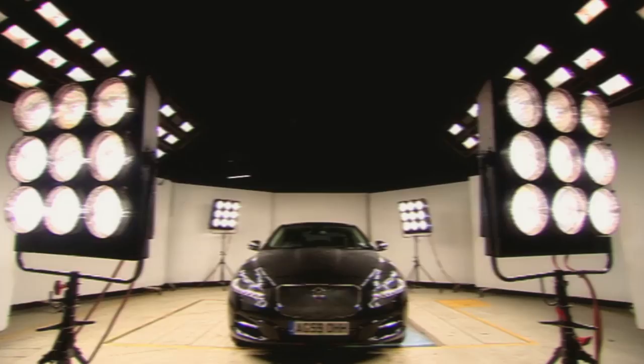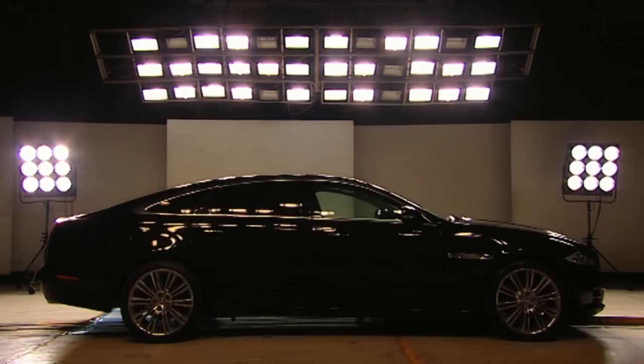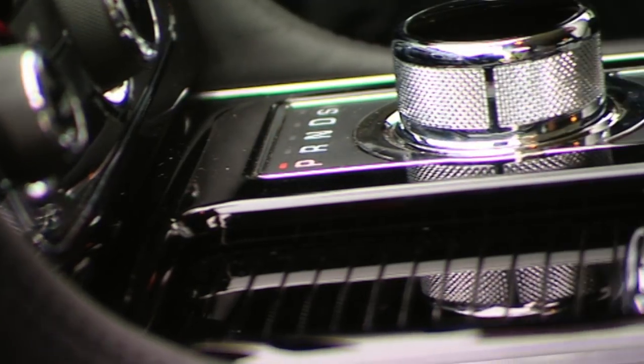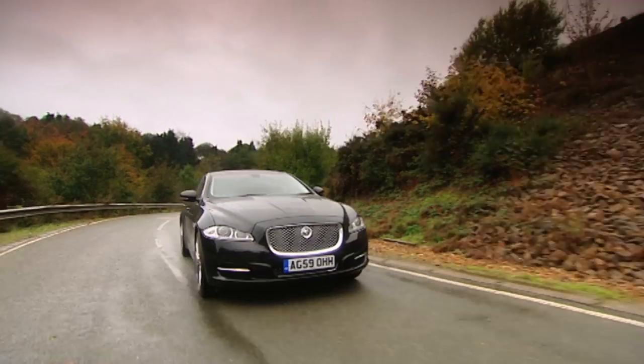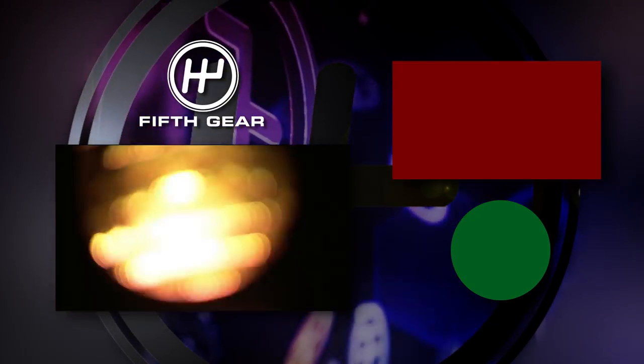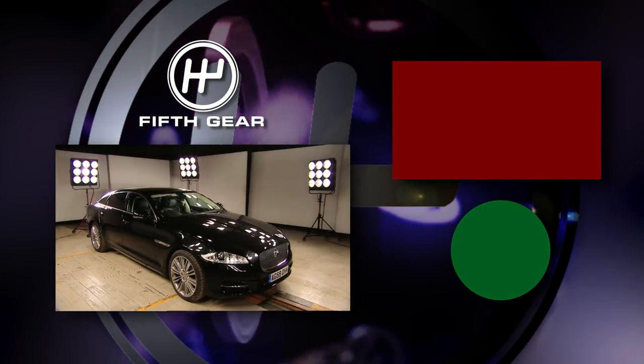All you need to know about the Jaguar XJ is this: while the styling might divide opinion, its combination of a cracking interior, superb comfort and excellent dynamics make it a highly desirable executive saloon. This cat's the cream of the crop.